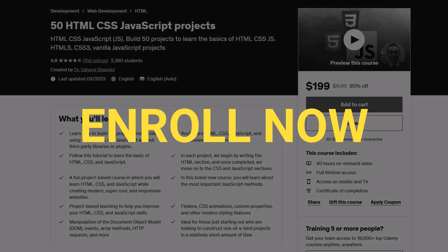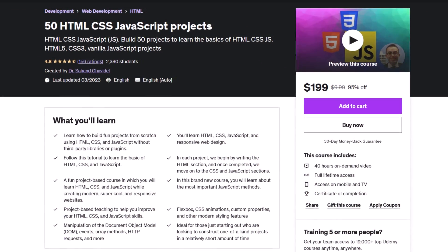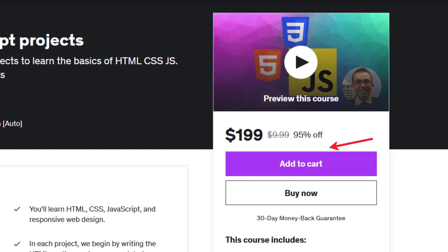Enroll now and get lifetime access to all 50 projects. Plus, for a limited time, we're offering a discount. That's a steal for 50 high quality projects that will help you build your portfolio and advance your career.